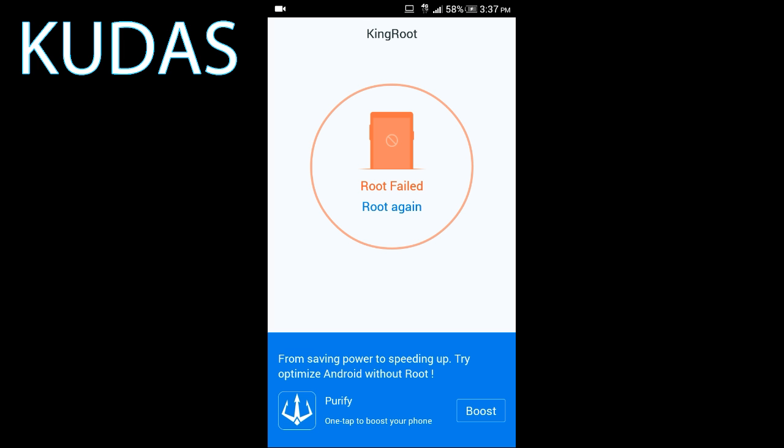Alright guys, so it got to 56% and then this popped up: Root failed. Root again. So no, you cannot use Kingroot to root your HTC Desire C36 from MetroPCS or from any other company.